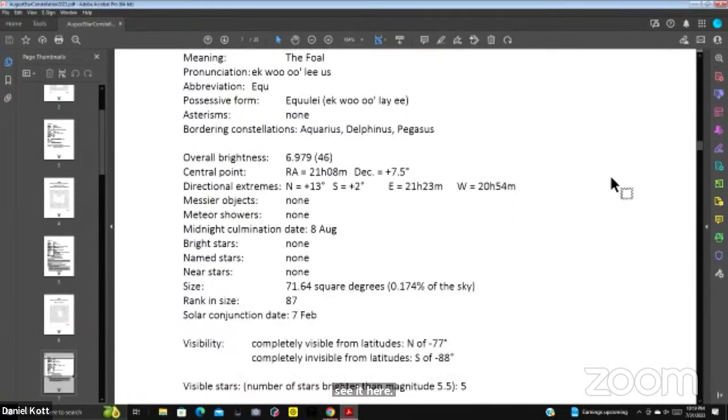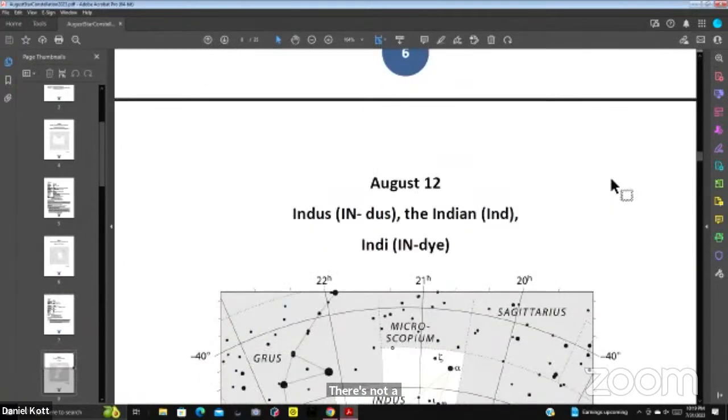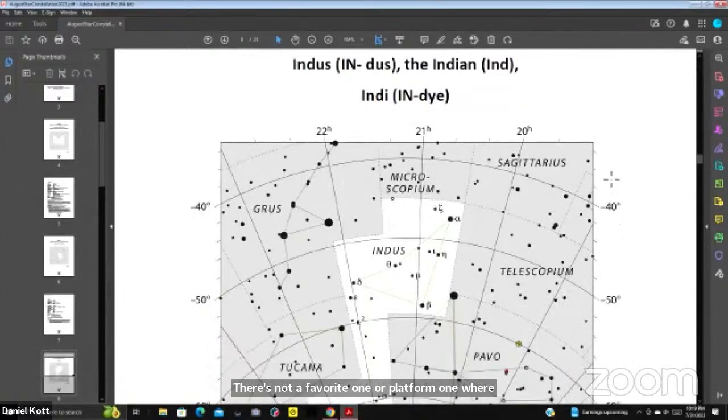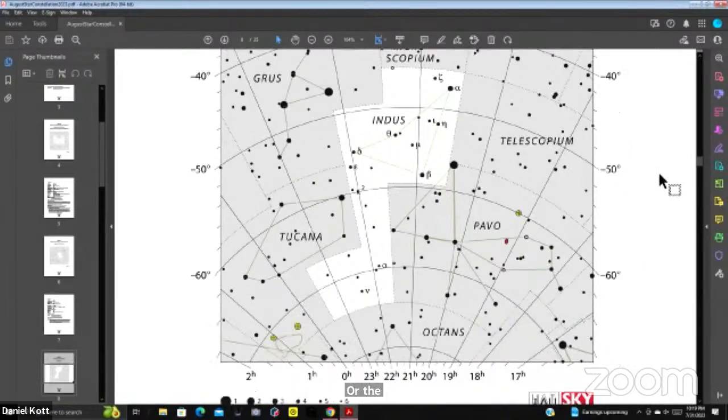August 12th also has Indus, and that one we will probably not see. It's at minus 40 degrees, so you'd need to be near the South Pole to see it. You can see the South Pole shown at the bottom of the chart there.